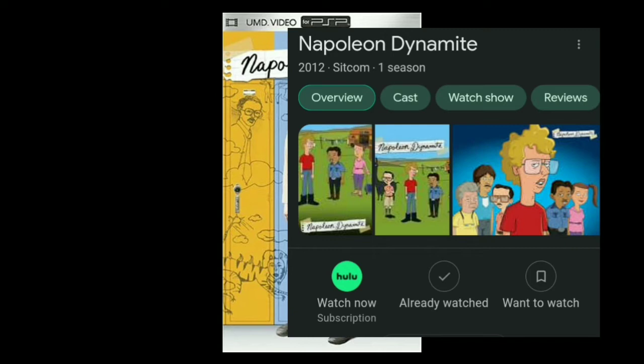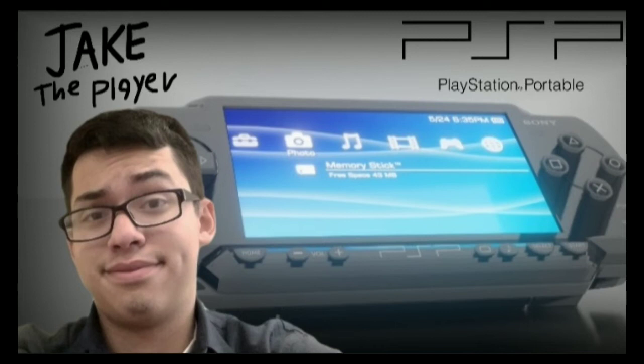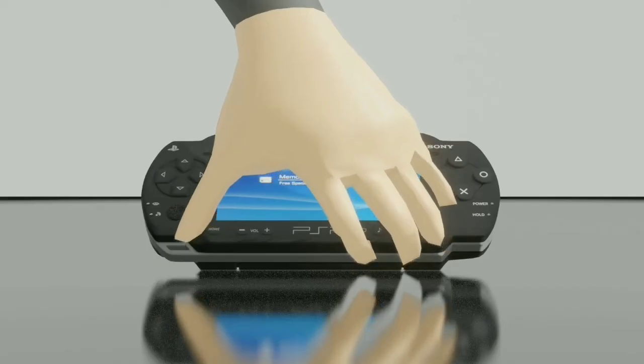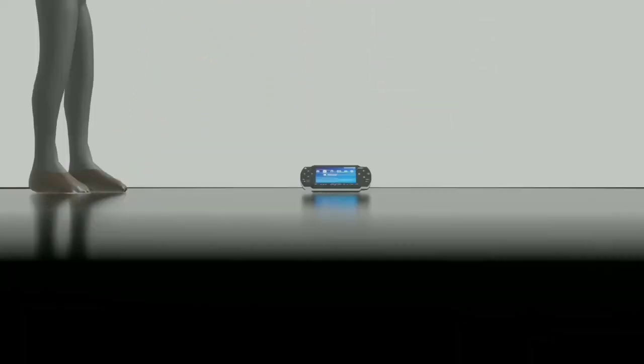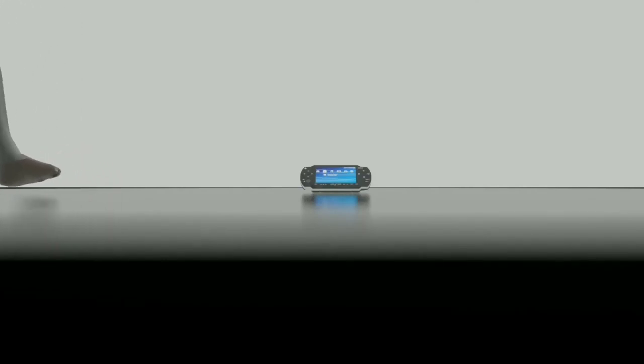Did you guys know there's a Napoleon Dynamite show? Interesting — go check that out if you want. That pretty much wraps up everything for PlayStation Portable. We shall one day return to PSP, but for now it's time to say goodbye. Stay ultimate, stick comedians.